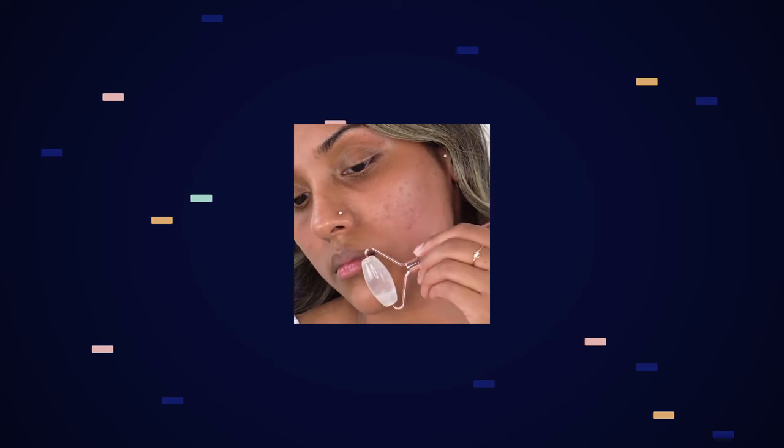Next up, we have the Derma Jade Roller. This is something people are always purchasing because it's supposed to help reduce puffiness, improve circulation, and overall have healthier skin. After a few months of use, the pieces typically start to wear down or break, so they need to be replaced. This means there's a consistent flow of repeat sales.